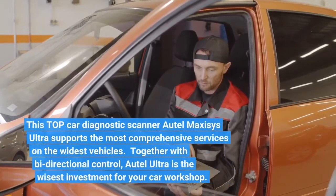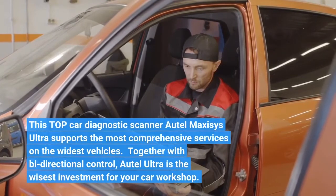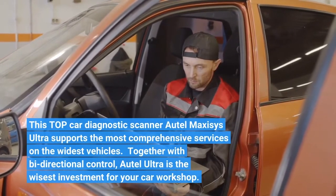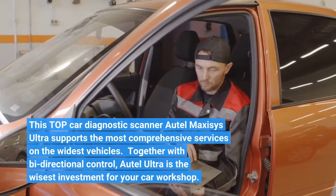This top car diagnostic scanner, Auto-Ultra, supports the most comprehensive services on the widest range of vehicles. Together with bi-directional control, Auto-Ultra is the wisest investment for your car workshop.